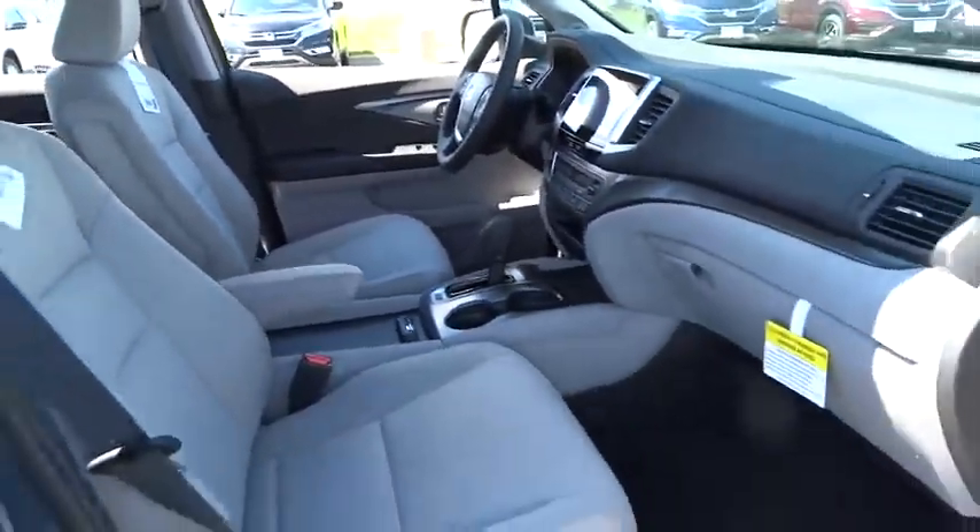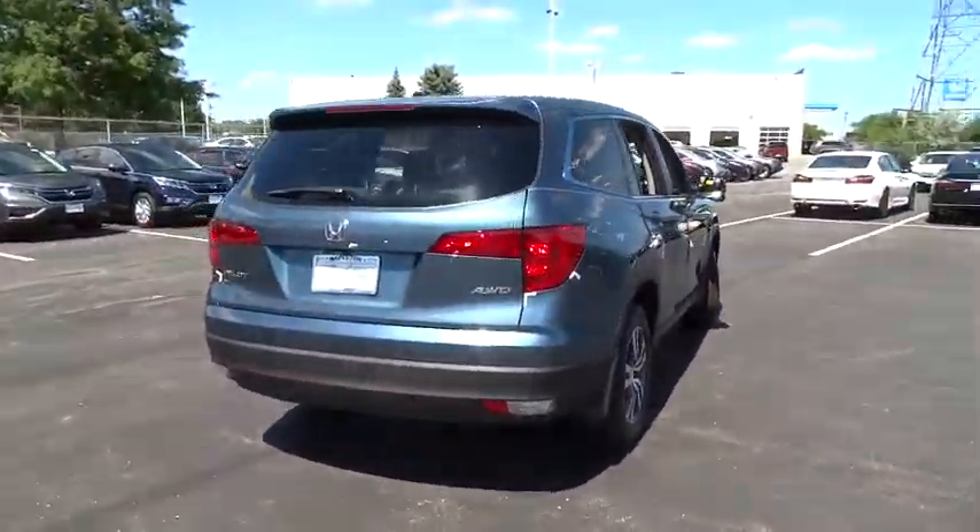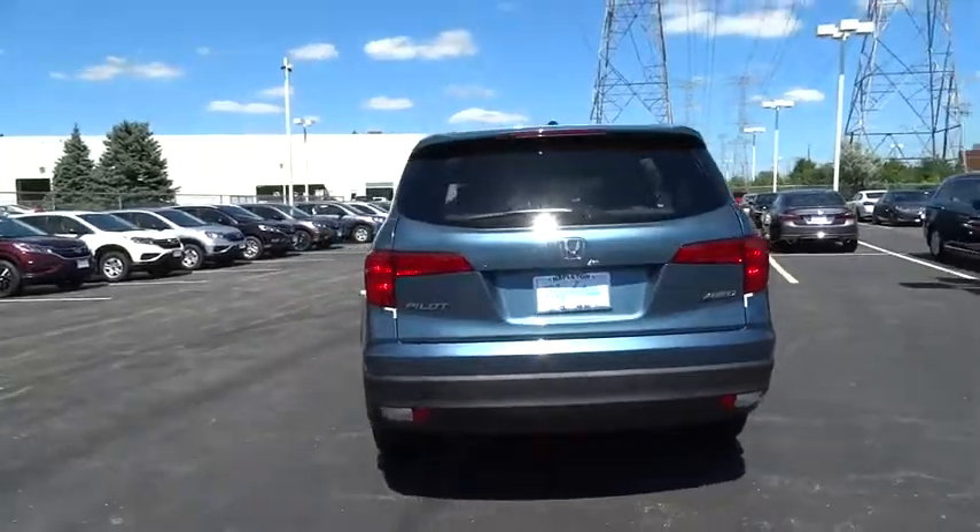Traction control. Dual airbags. Alloy wheels. Air conditioning front. Power steering. Four-wheel disc brakes. Power windows. Fog light. Rear window defroster. Trip computer.